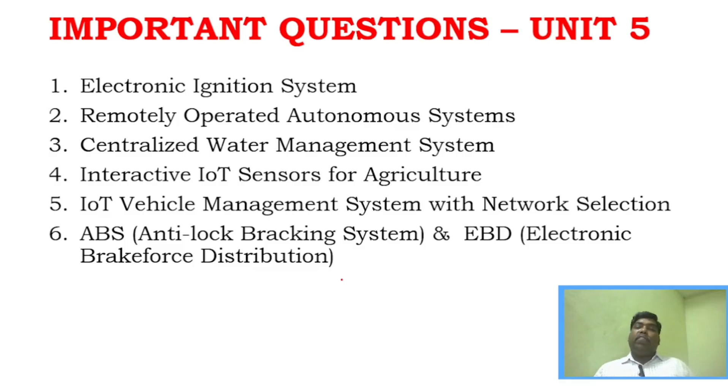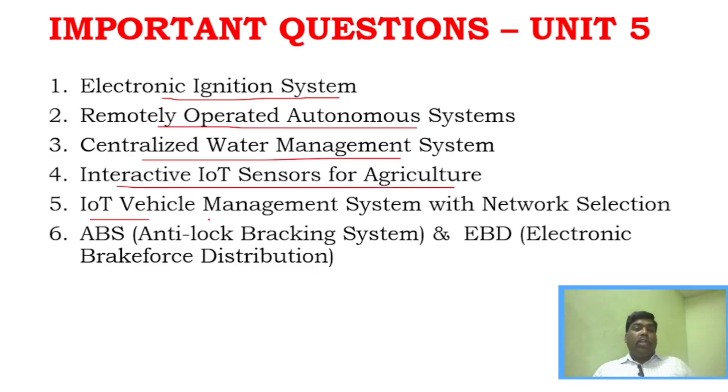Unit 5 — we will not be able to predict questions precisely. Just go through all case studies. Electronic Ignition System, Centralized Water Management System — go through what these are and how to explain them. For Unit 5, prepare for Part C and Part B. The important case studies are: Electronic Ignition System, Remotely Operated Autonomous System, Centralized Water Management System, Interactive IoT Sensor for Agriculture, and IoT Vehicle Management with Network Selection. Also, ABS and EBD is another important area in Unit 5.